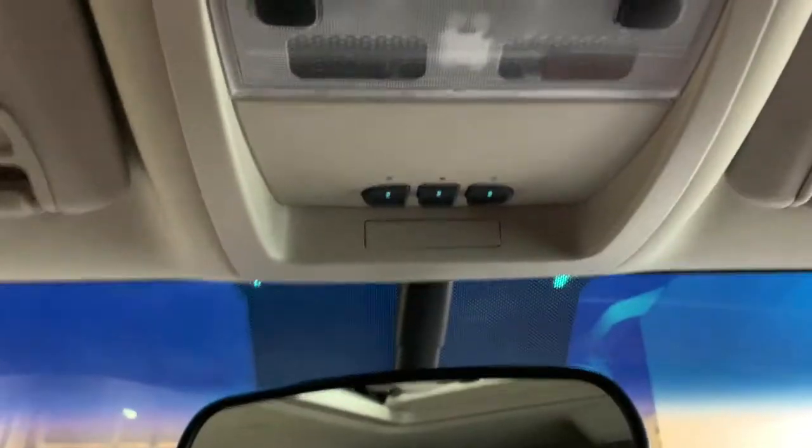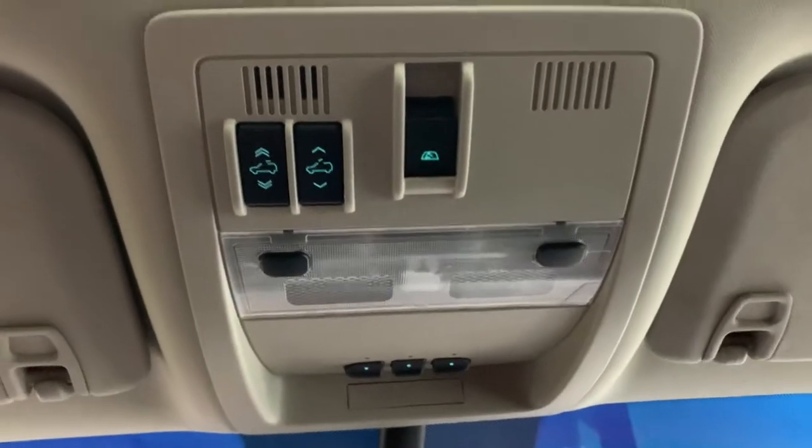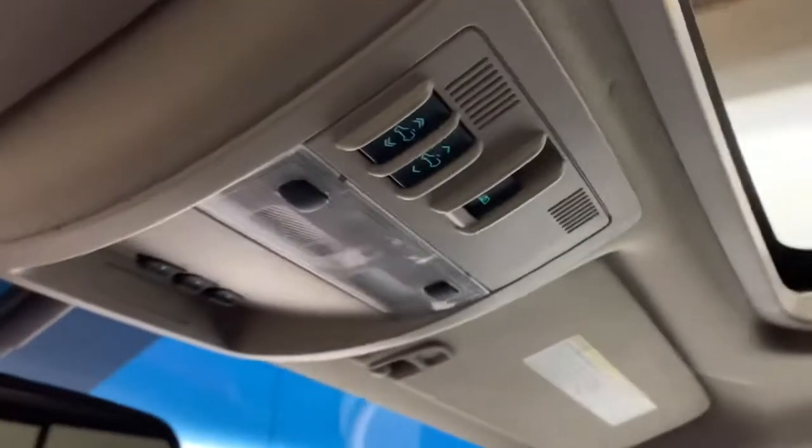Up top, we have your auto-dimming rearview mirror. This is where your OnStar controls are as well. We also have your garage door openers, dome light controls, and your sunroof control for the sunroof above the front seats. Then we also have your control for the sliding rear window.